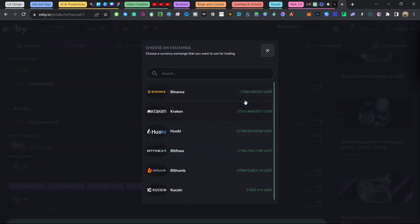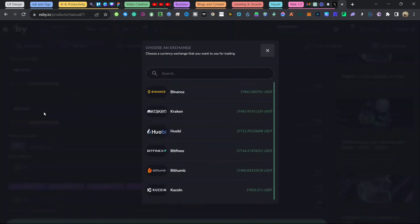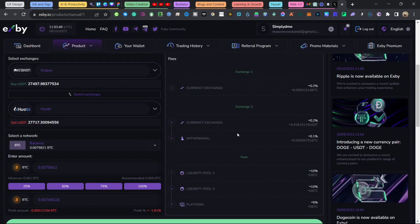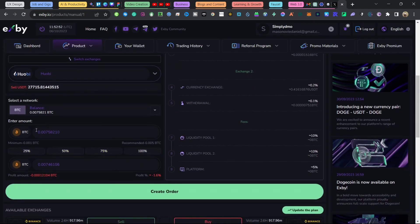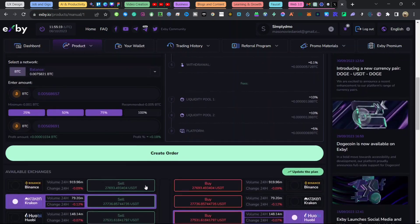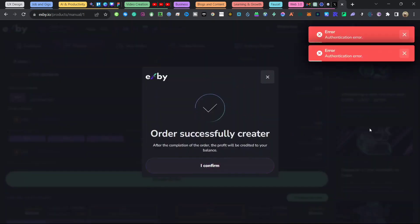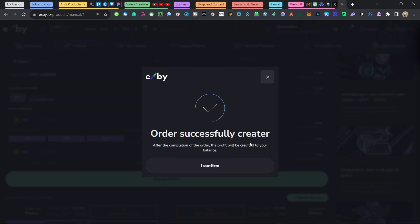Click 'Select Exchanges' and choose a buying exchange — you are buying low and selling high, so look for the lowest price, for example 24,400. Then for the selling exchange, look for the highest price — you can see OB is at 27,700. Enter your trade amount; I'll put $75 to demonstrate a live withdrawal. Make sure everything is correct, then click 'Create Order'. You can see the order has been successfully created.